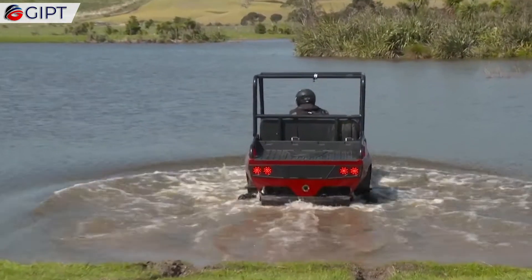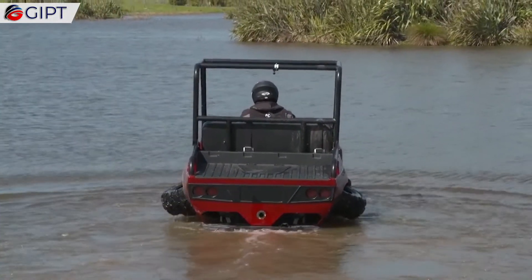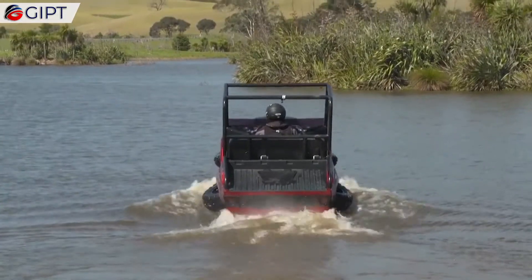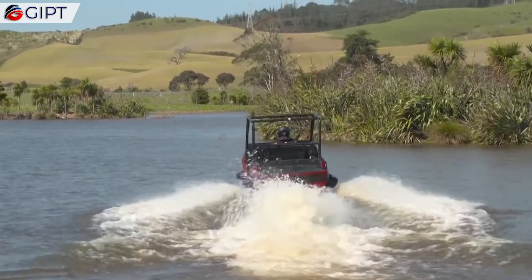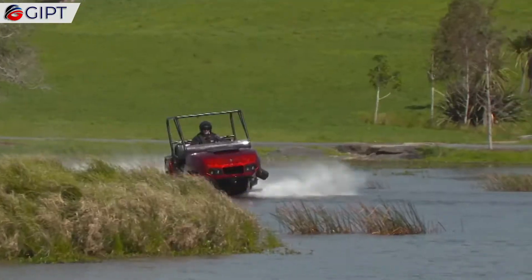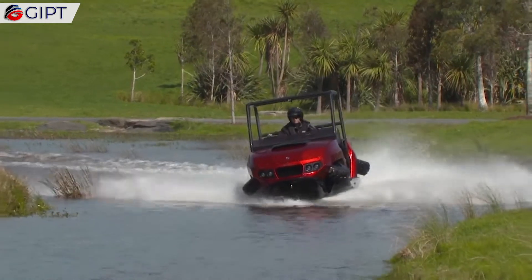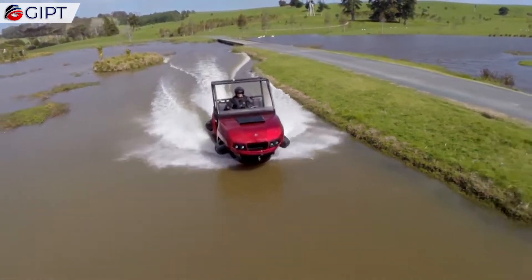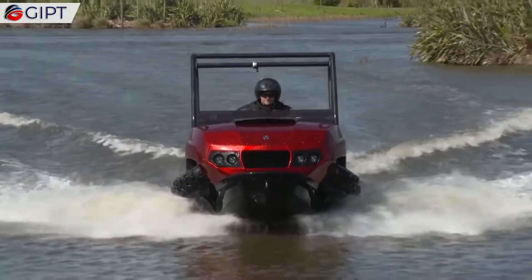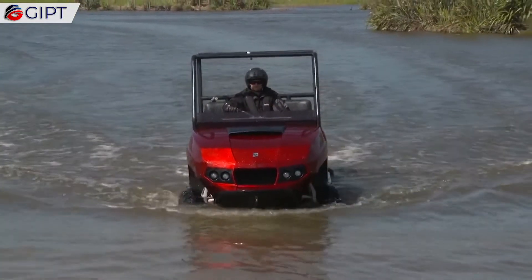The Terequad is an offshoot of the Quadski platform. It has a side-by-side seating configuration, roof bars, and a rear load deck. Conceptually, it is comparable to a standard UTV, or utility terrain vehicle, but the integration of HSA technology differentiates this amphibian from other UTVs. It provides a vehicle platform that can also use waterways, making it more accessible to areas than an ordinary UTV.